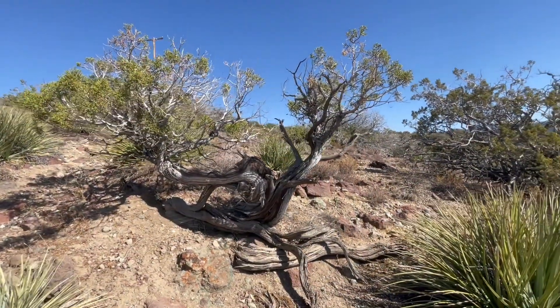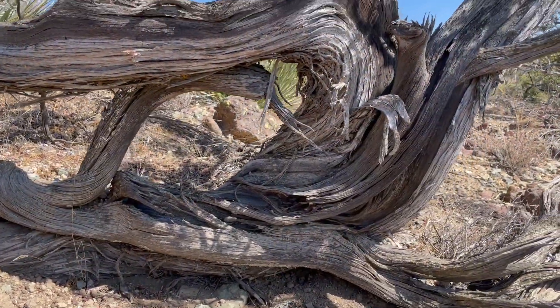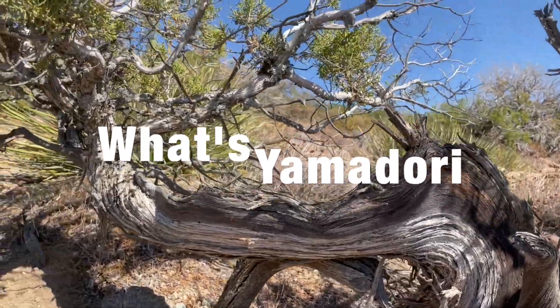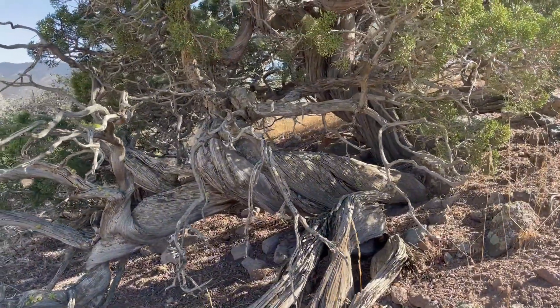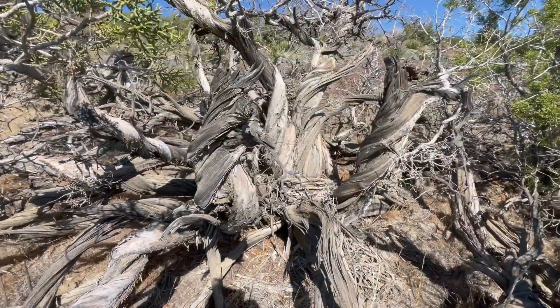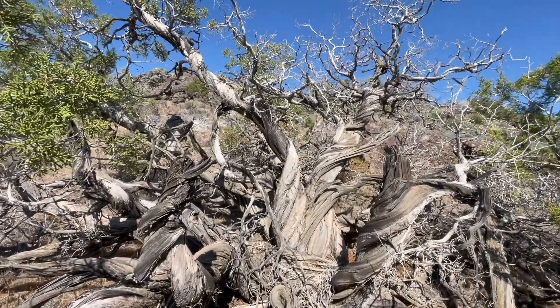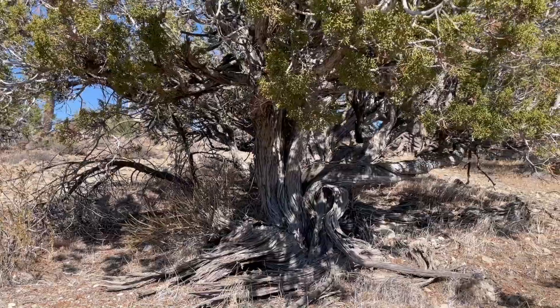I have three different ideas of where the best junipers could be found, but first let's talk about what a Yamadori is. Yamadori is Japanese and it literally translates into collecting plants from the mountains or the wild. Now that we know what the term means, let's talk about why I'm in the desert. The Mojave Desert is where some of the best Yamadori junipers are found in the world. Other places include the Rocky Mountains, Sierra Nevada, Arizona, and New Mexico.